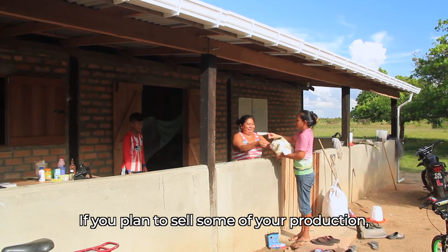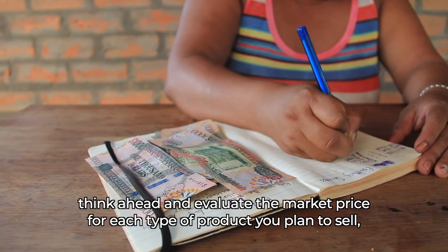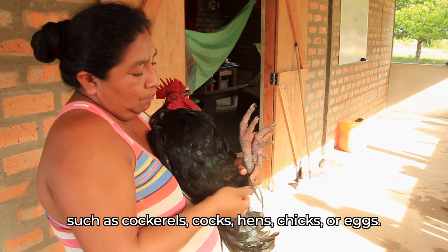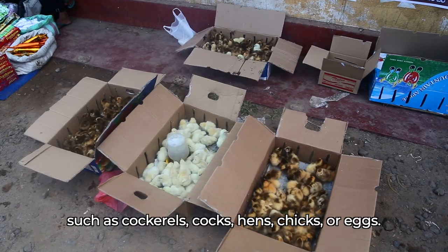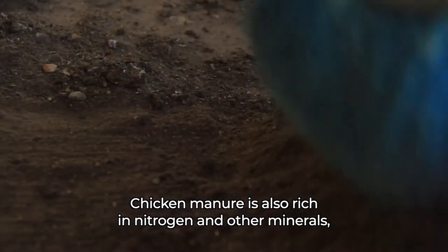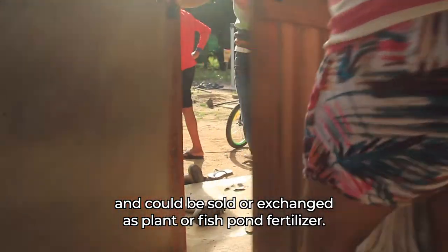If you plan to sell some of your production, think ahead and evaluate the market price for each type of product you plan to sell, such as cockerels, cocks, hens, chicks or eggs. Chicken manure is also rich in nitrogen and other minerals, and could be sold or exchanged as plant or fishpond fertilizer.